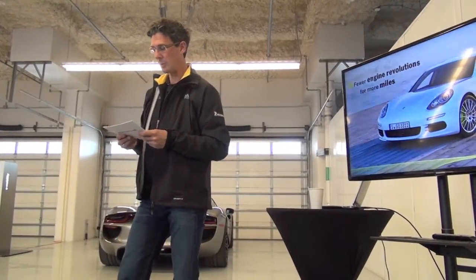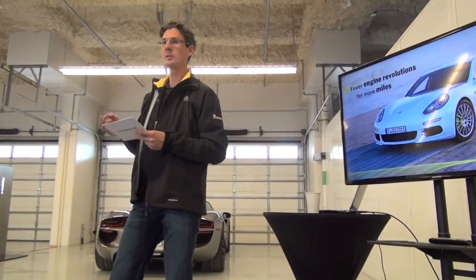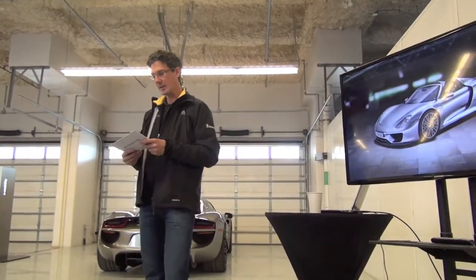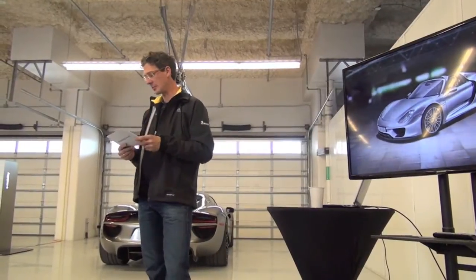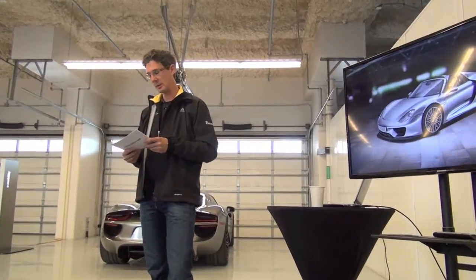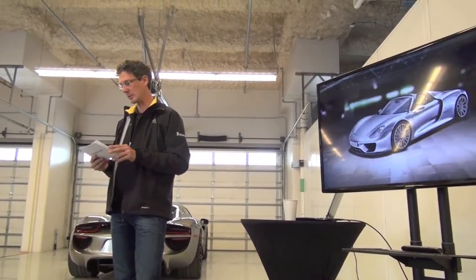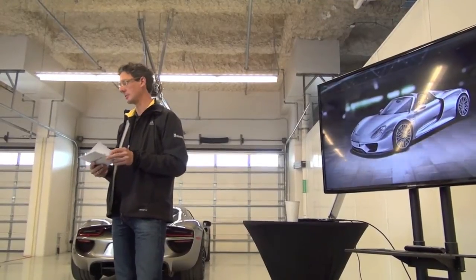What would be possible if one were to embody the best of these two worlds in a super sports car? You see the answer here — the 918 Spyder. Porsche's hybrid technology is not just to be added to the car; rather, it's really the key to making a better sports car, a better synthesis of more power and better fuel economy.